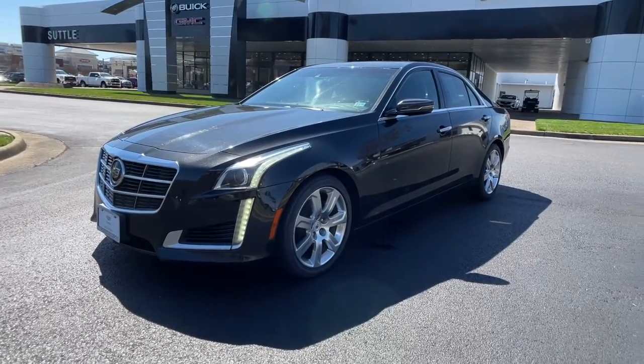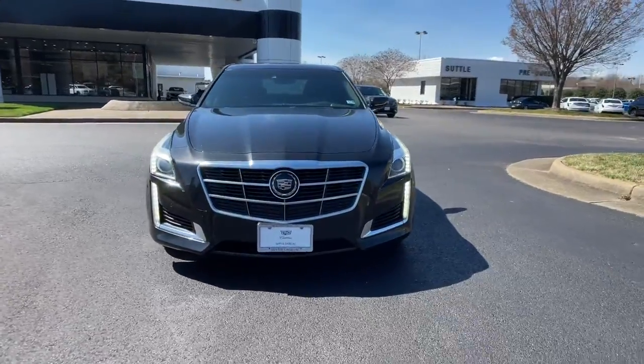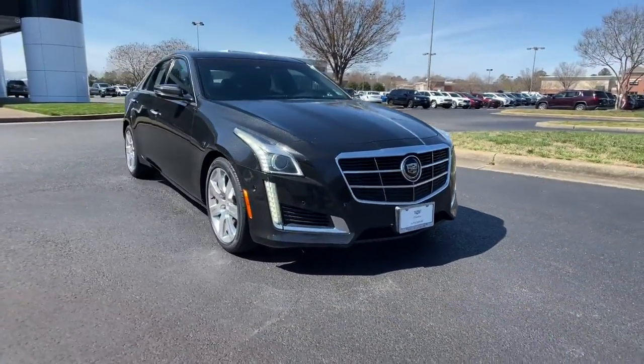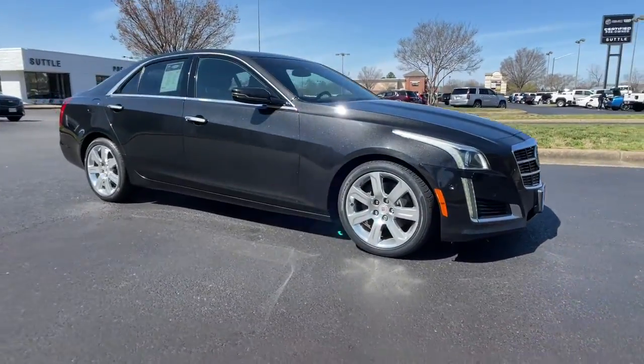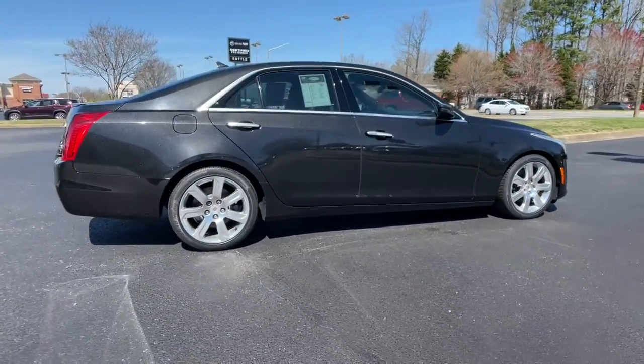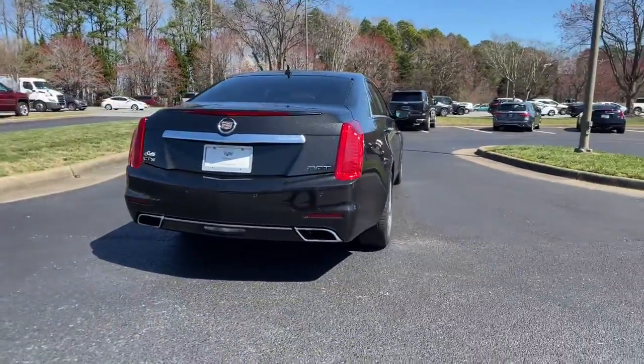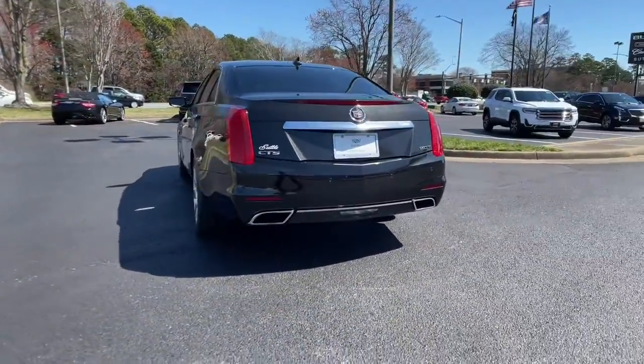Get into the 2014 Cadillac CTS. With less than 70,000 miles on the odometer, this vehicle stands out from the rest. The CTS sedan puts you at center stage. Its driver-focused technology, smooth power, luxurious comfort, and sculptural styling take your driving experience to new heights.